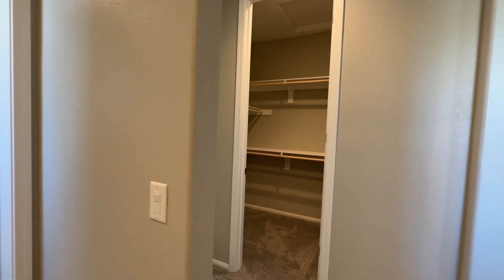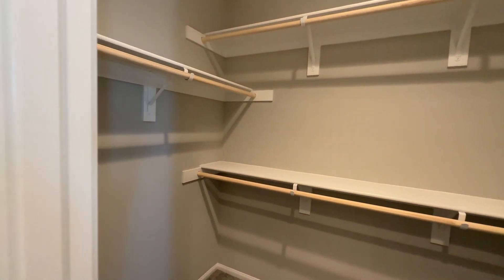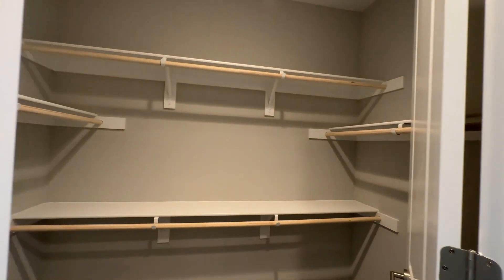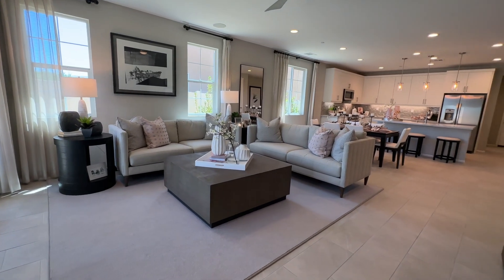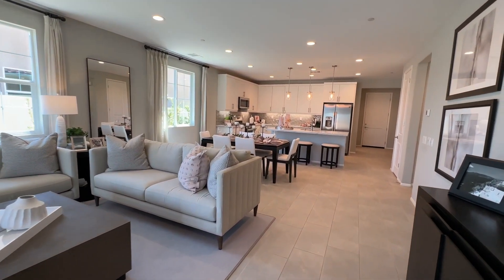Across the hall we have our walk-in closet — nice size, see how big that is. As we step out, we come back into the living room. I really want you guys to see how awesome this open floor plan is — it gives you so much space.